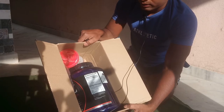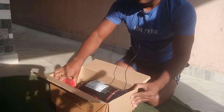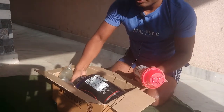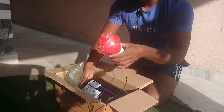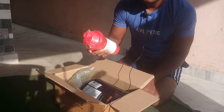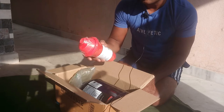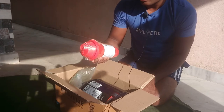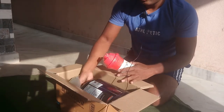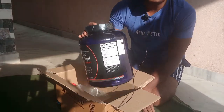Inside the box, I actually bought a shaker also with this Ultimate Nutrition, so both are in the same pack from the same retailer. I think Cloud India is the retailer from Amazon. I ordered both the shaker and Ultimate Nutrition whey protein — it is 5.28 lb.